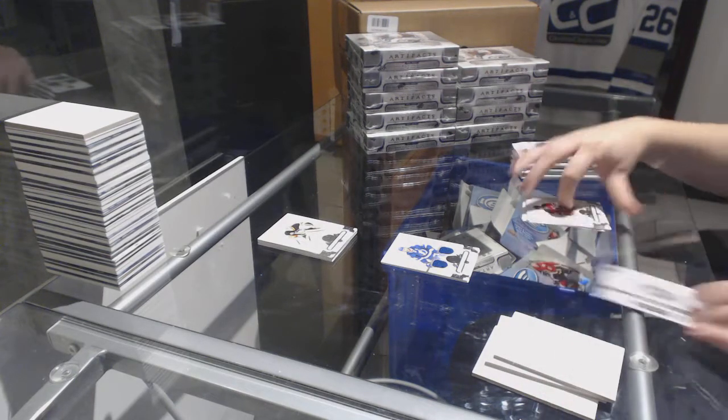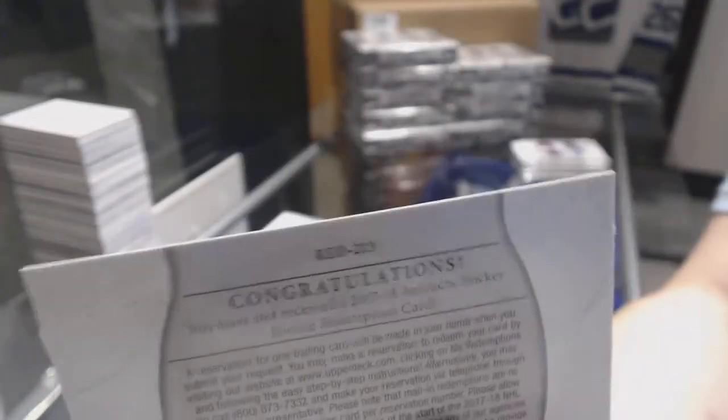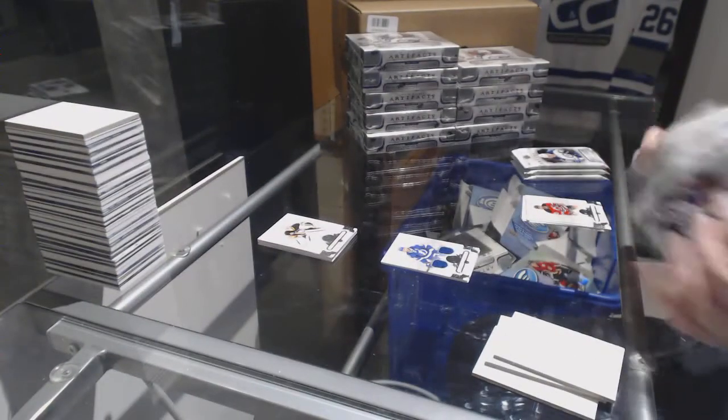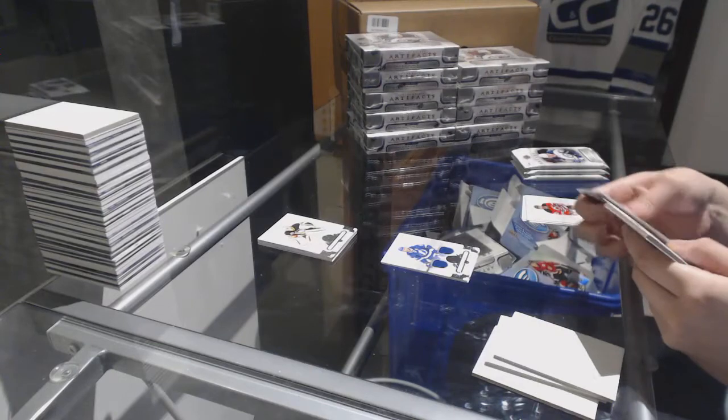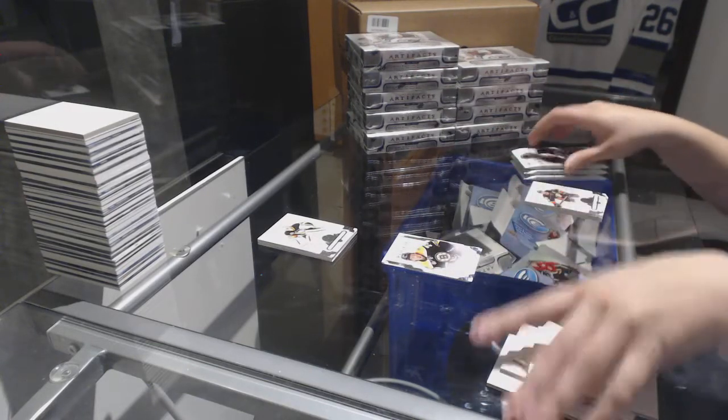We've got a rookie redemption wildcard, number red 213, to be randomed off at the end of the break. Rookie number to $9.99 for the Boston Bruins, Charlie McAvoy.